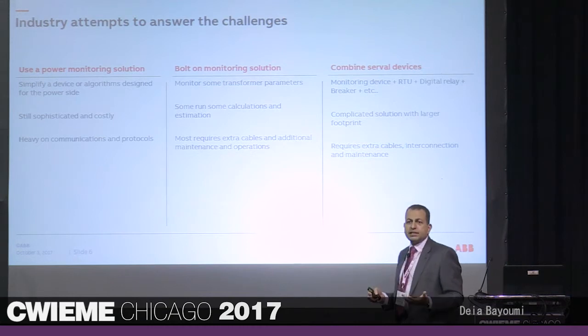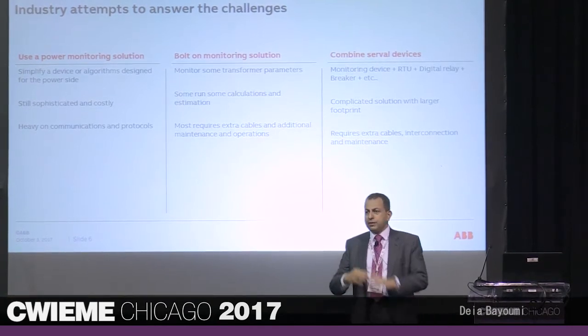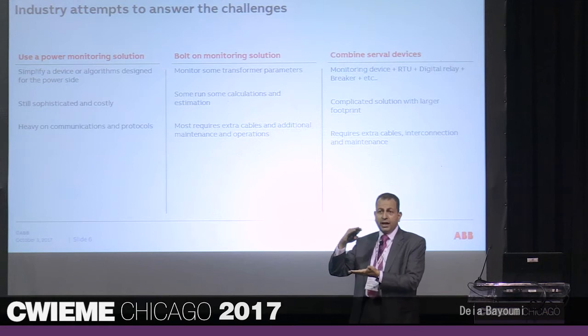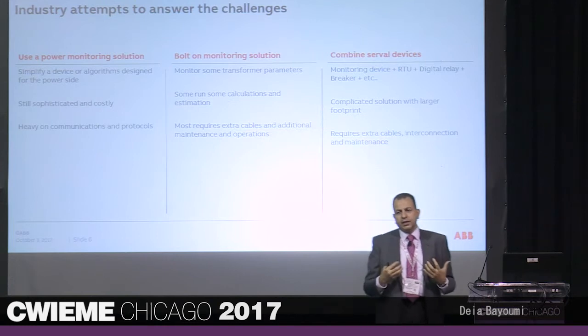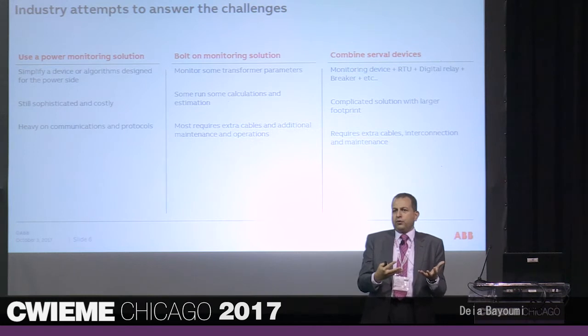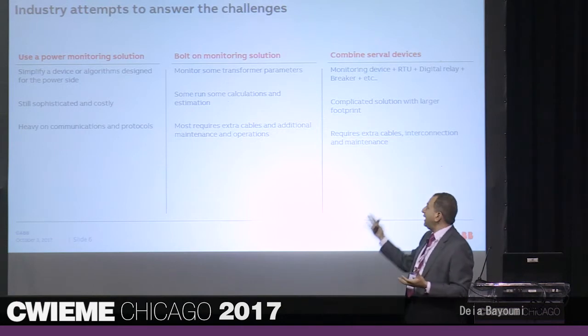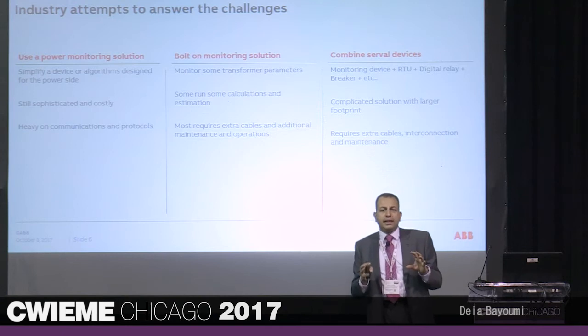Bolt-on is the most successful category in the industry right now. We have about seven startup companies in the United States — most of them have the word 'grid' somewhere in their name. They have an IED — an intelligent electronic device — monitoring various values like current, voltage, pressure, and oil level. The issue is they are bolt-on, coming after the fact. While really good for existing transformers, they require extra cabling, and at the end you have a flood of raw data you're supposed to map and infer from.